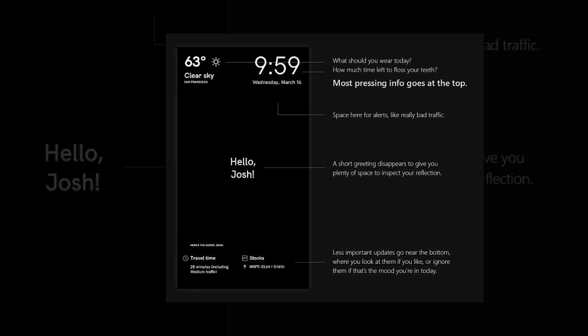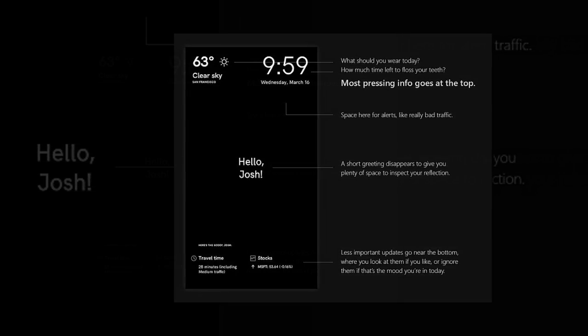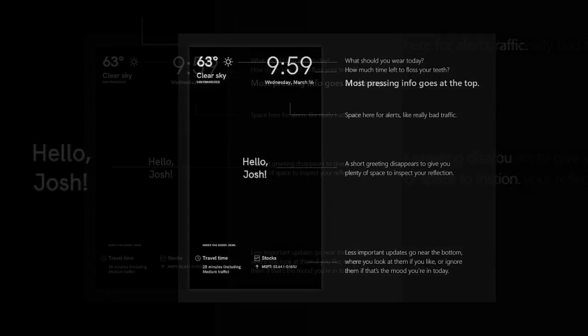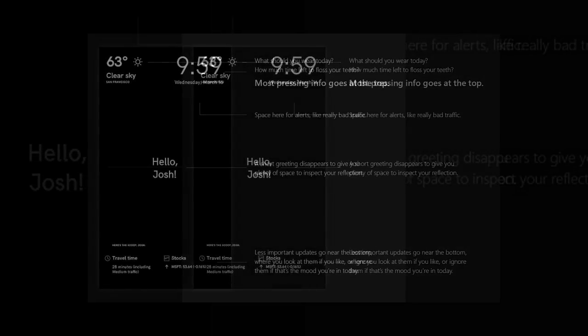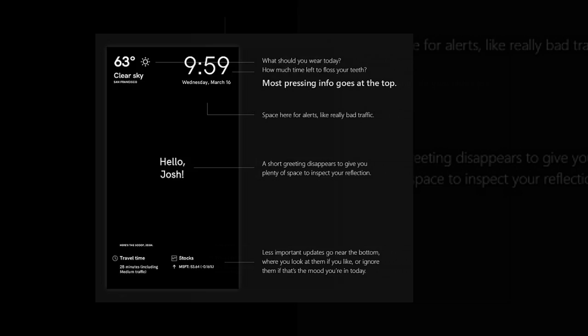To personalize Magic Mirror, users first create a profile and register their face by taking a selfie. The picture is then sent to Cognitive Services to create a unique identifier that is stored in MongoDB.